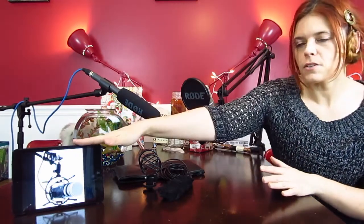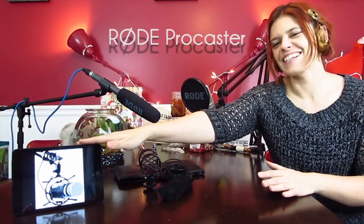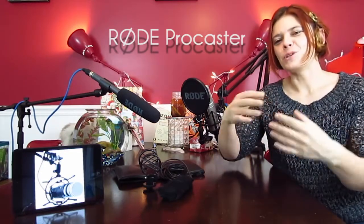I want to talk about the different mics you can use depending on what type of videos you're doing. For example, if you're doing a podcast, this would be a good one. It's the Procaster — I actually was talking to Mike and he's like 'yo yo' and I'm like no, Procaster.